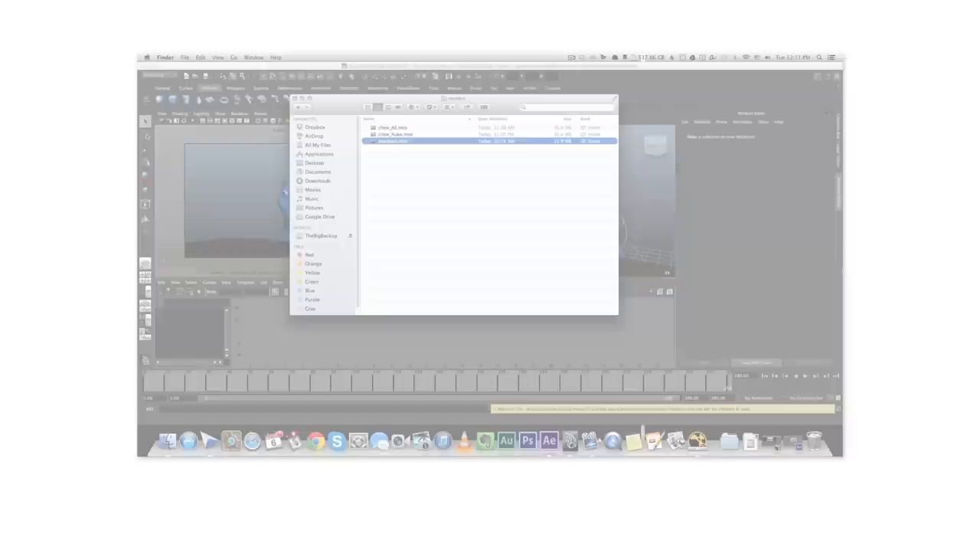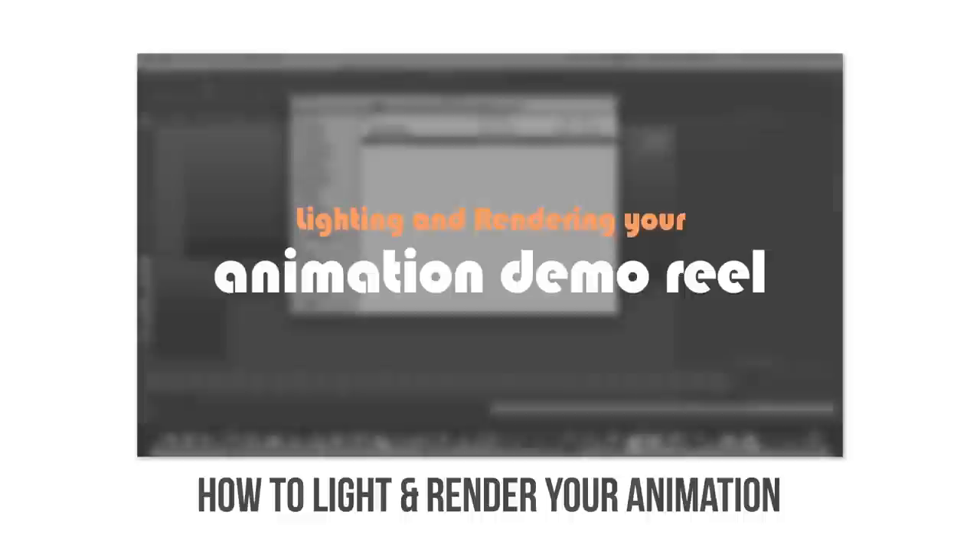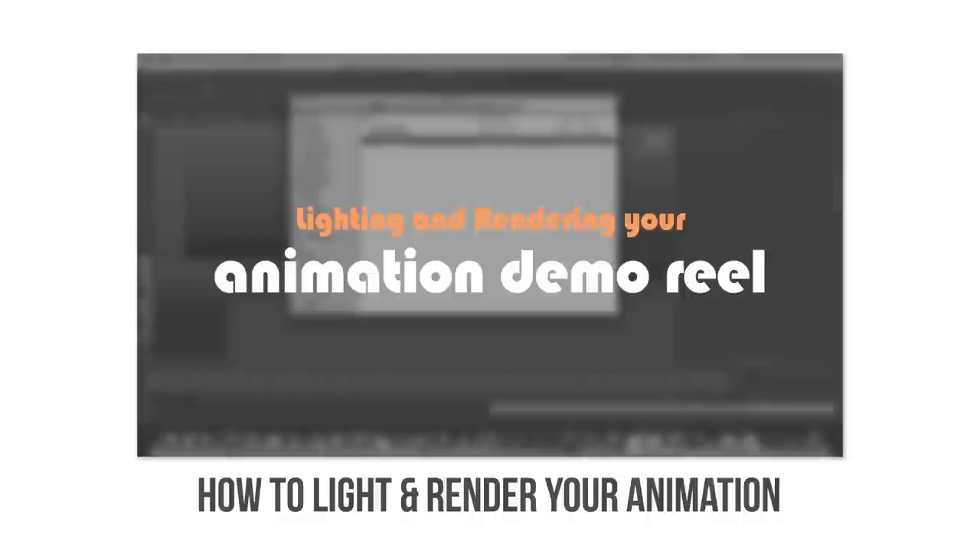Once your reel is done, don't forget to check out this video on how to light and render your animation shots in a very basic way, so that you'll have something nicer than a collection of playblasts. Got any more suggestions for creating a demo reel? Write them down in the comments below. Don't forget to subscribe and go to bloopanimation.com. I'll see you next time. Bye.